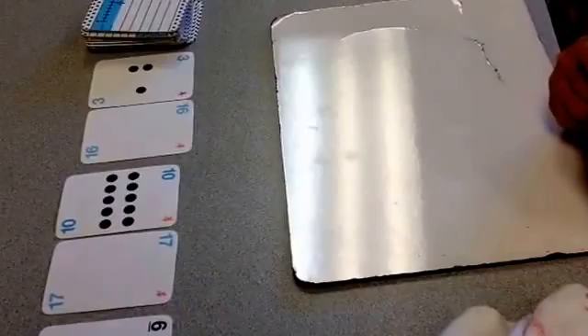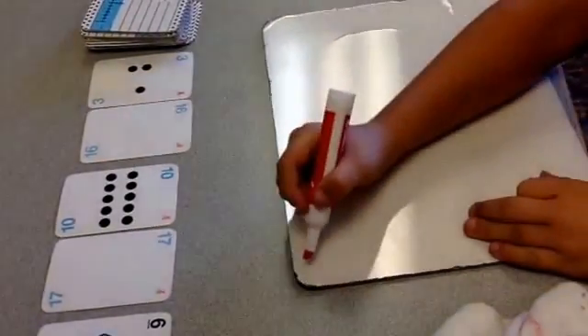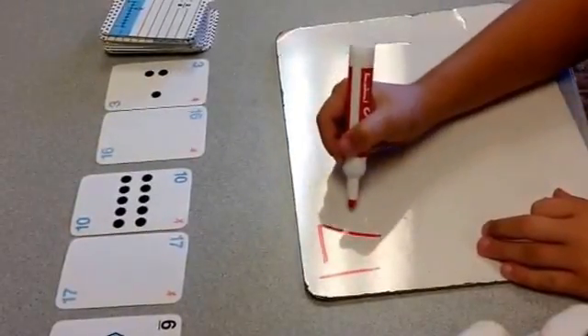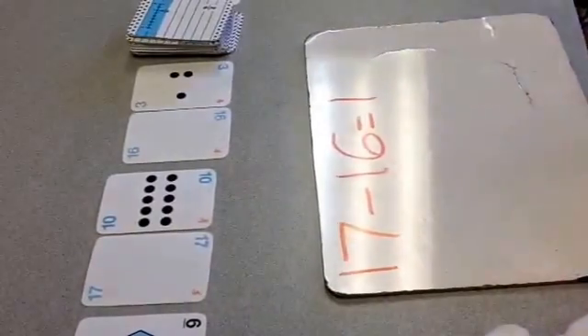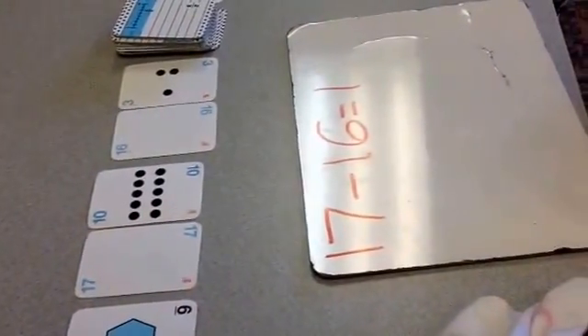We're going to start with Raelynn — it's her turn. She's going to write the problem on her board. How could you use those numbers to get an answer of one? 17 minus 16 equals one. Very good. Is there any other way to get one?